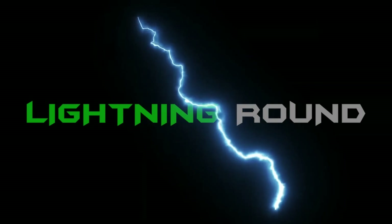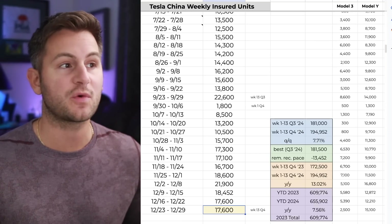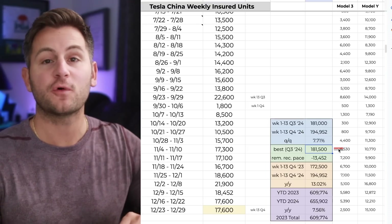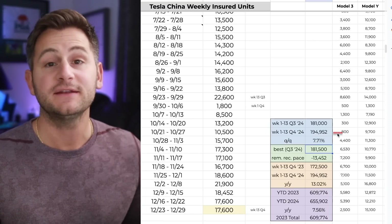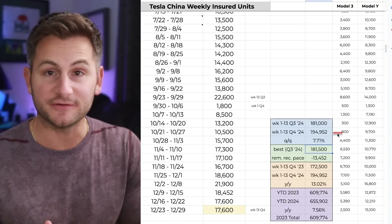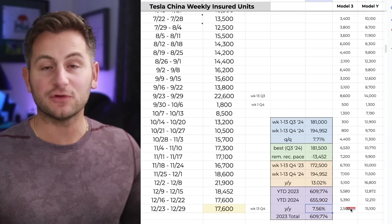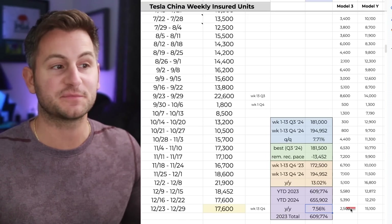The weekly Tesla China number came in for the last full week of the quarter and the year at 17,600. Compared to the same week in Q3, that number was 22,600. Quarter over quarter, Tesla China is now up 7.7%. The previous record for a quarter for Tesla China domestically was Q3 of this year at 181,500, and given we're now over 194,900, we've clearly set a new record. Week 13 in Q4 last year came in at 15,800, so year over year Q4 was up 13%. The year-to-date figure for Tesla China domestically ended up 7.56% on the year.